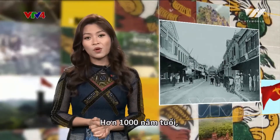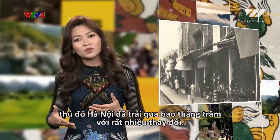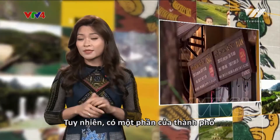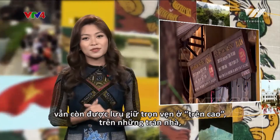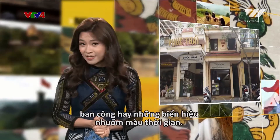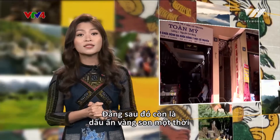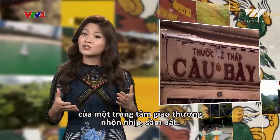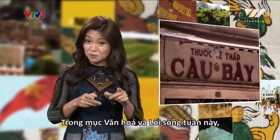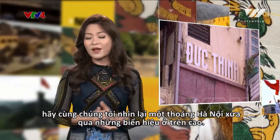Over 1,000 years old, the capital city of Hanoi has gone through ups and downs with a lot of changes. However, there is one part of the city that is still preserved high above on time-tinged roofs, balconies, or front signs. These also tell the hustle and bustle of a golden time when Hanoi was a major trading center. In this week's Lifestyle segment, let's look back at Hanoi in these good old days through old front signs.